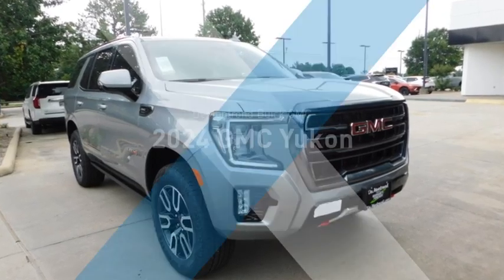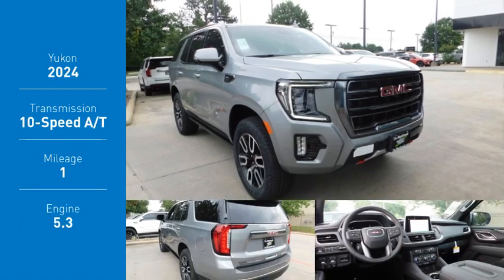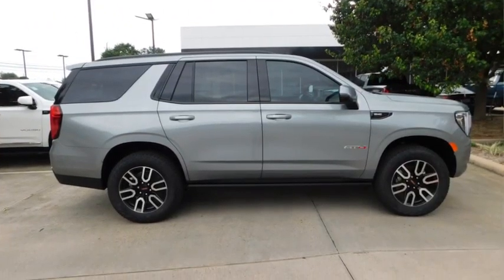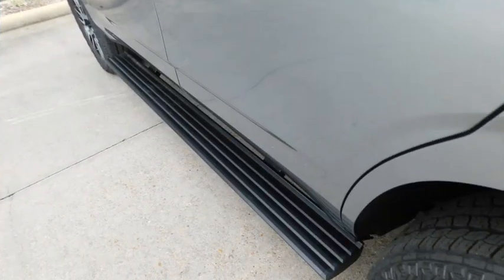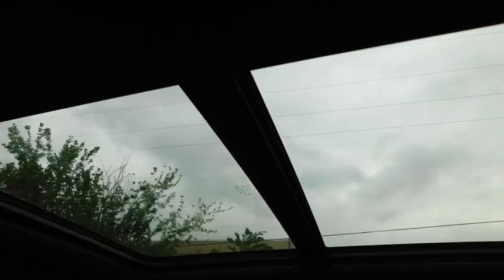Take a ride in the 2024 Yukon. Peace of mind comes standard with GMC's powertrain warranty and Yukon's 5-star frontal crash test rating. Boasting a Vortec 5.3-liter V8 with active fuel management and flex fuel, Yukon is agile and capable.